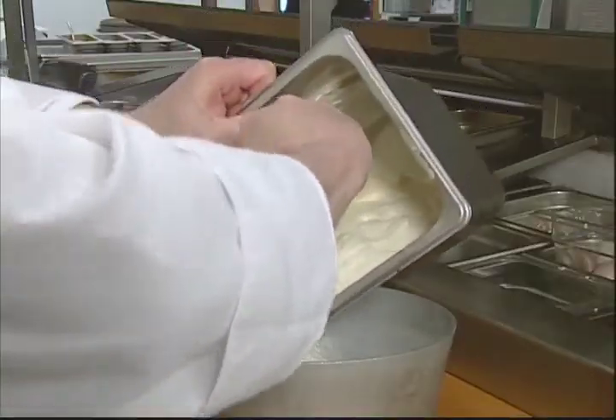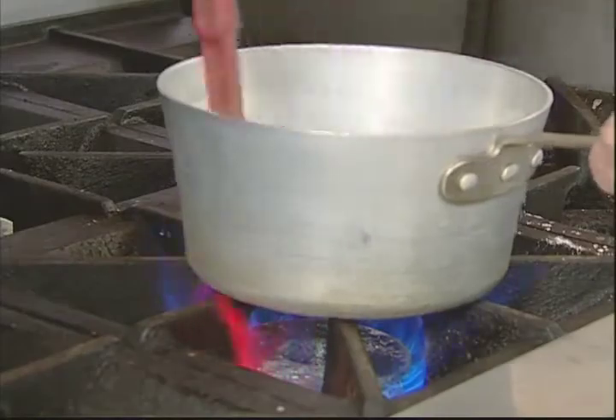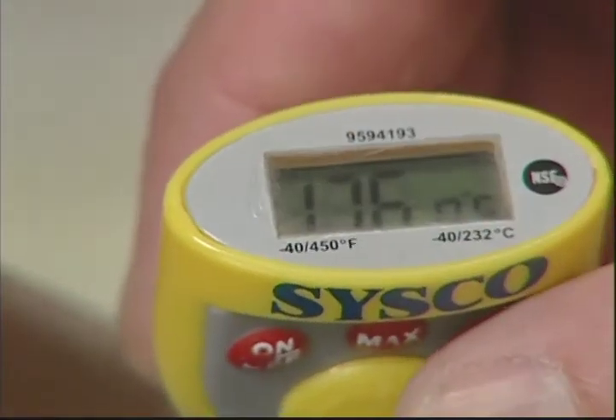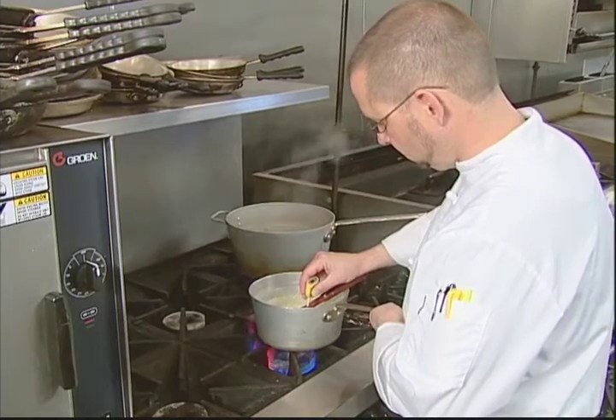When reheating foods, it's important to know that reheating is different than cooking. Reheating involves foods that are already cooked. All these foods must reach a temperature of 165 degrees Fahrenheit or more. Using a thermometer is the only way that you can ensure that foods are being cooked, reheated, and held properly.